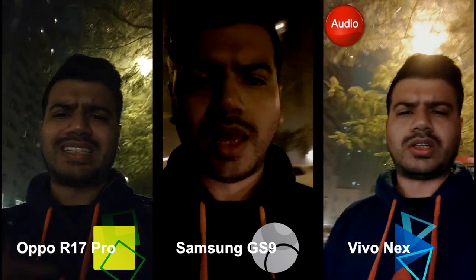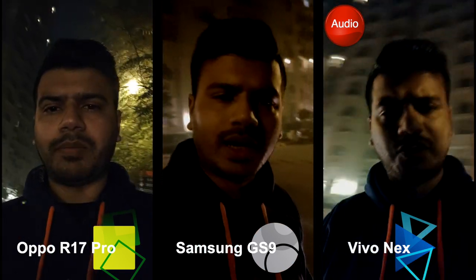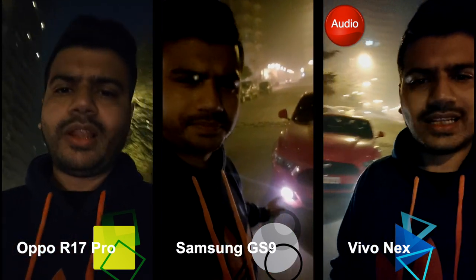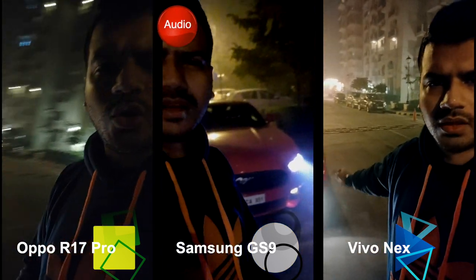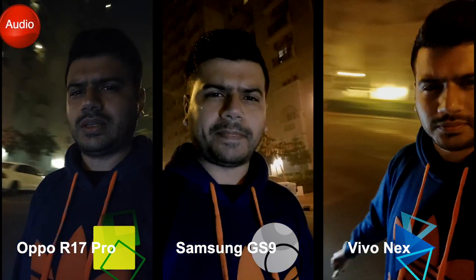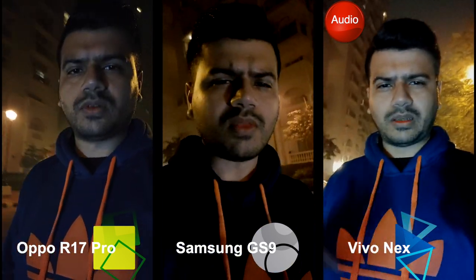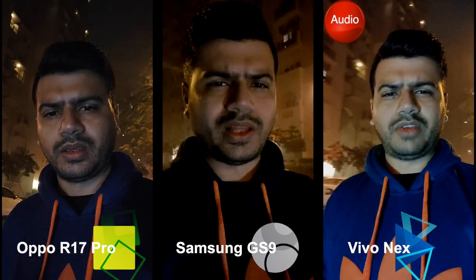It's really dark right now. There's no artificial skin softening or anything done. What I'll do is switch on the car lights and show you the difference it makes on the skin tone. You can see how the camera picks up the car light on the face, and how the noise gets reduced when there's a source of light. This is the Vivo Nex front selfie camera.